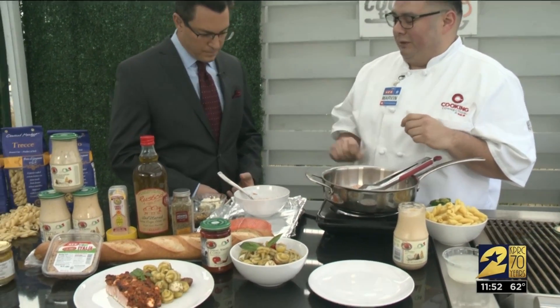This recipe was actually given to me by another Cooking Connection manager, and I absolutely love it every time I make it. My customers go crazy over it, and it's a really simple recipe.